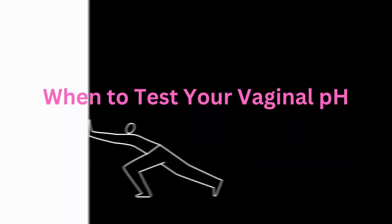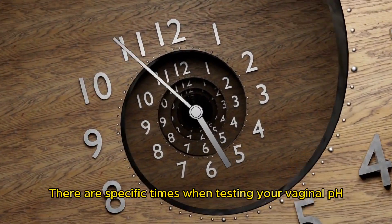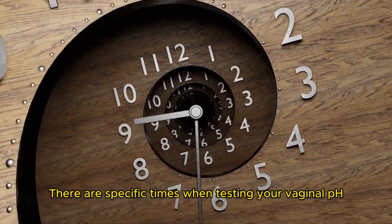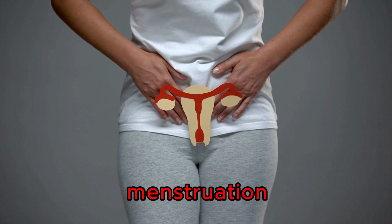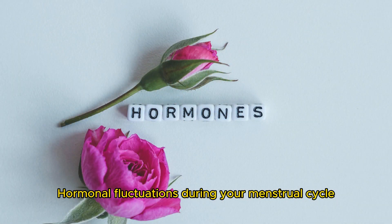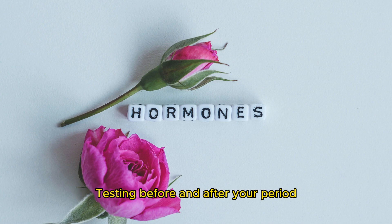When should you test your vaginal pH? Timing is key — there are specific times when testing can offer valuable insights. Before and after menstruation: hormonal fluctuations during your menstrual cycle can impact your vaginal pH, and testing before and after your period can help you understand these changes.